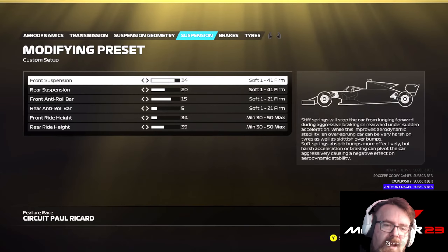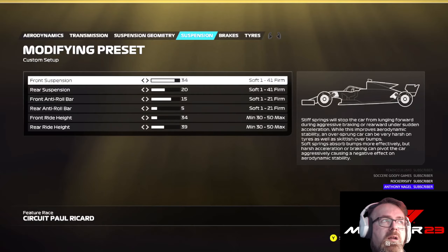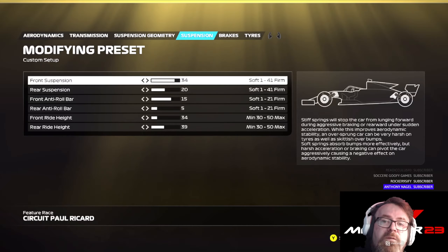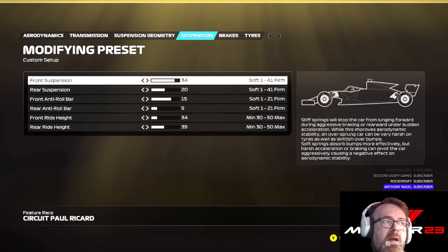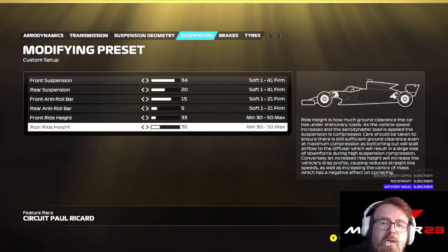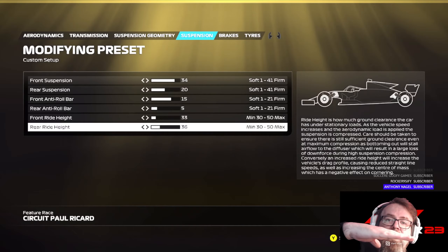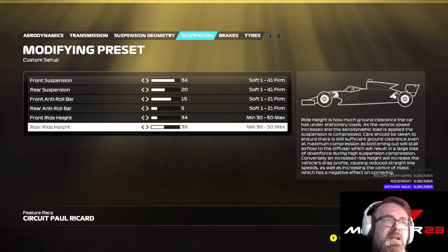On the suspension, it's quite a firm setup again, but not as firm as China — nowhere near as bad. The wings help quite a lot. On the front suspension I've gone with 34, on the rear suspension I've gone with 20 — that's quite a firm rear suspension. On the front roll bar I've gone with 15 — quite firm considering it only goes to 21. I've gone with a softer anti-roll bar at 5. Ride height is 34 front and 39 rear. You could probably bring the ride height down a little — that would give you more straight-line speed, because more ride height jacks the rear of the car up and causes more drag. But for this setup I've gone with 34.39.